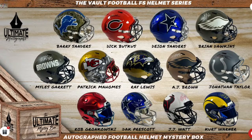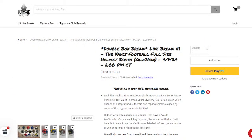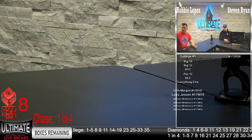Everything else is going to be authentic, including Ray Lewis — which is a two-tone authentic helmet. Here's Patrick Mahomes with the Chiefs feathers in the front of the helmet and then a flash in the back. Miles Garrett on last year's Salute to Service. We also have Rob Gronkowski, Dak Prescott, JJ Watt, and the Kurt Warner Hydro Speed Flex. Let's finish this top-to-bottom rundown and get this college break going.